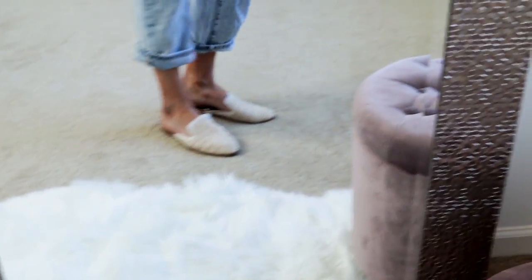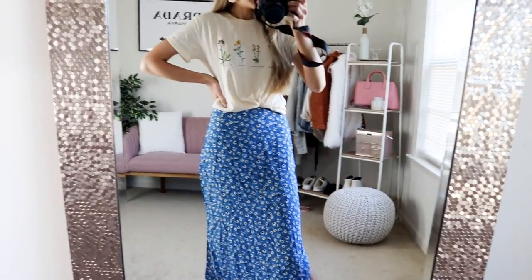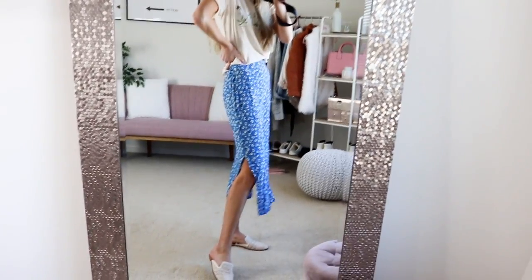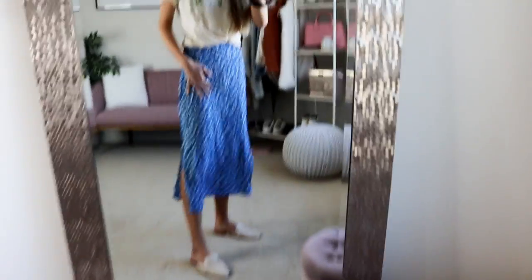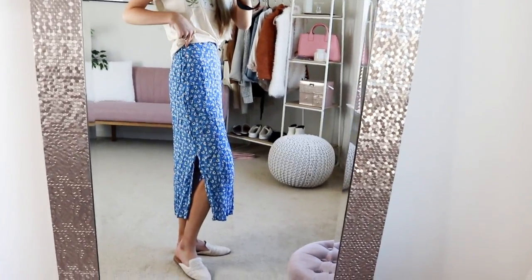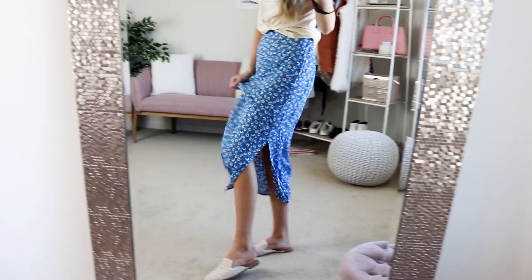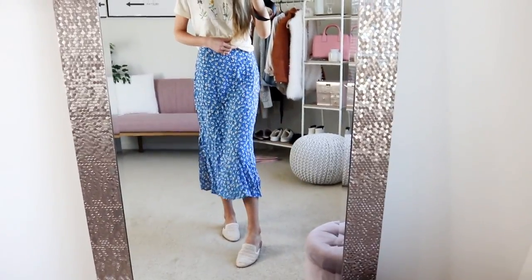I wanted to share this skirt — it looks so perfect with this top. For a cute summer everyday or date-night outfit, this is perfect and I feel super cute and feminine in it. It runs true to size, it's a really cute baby blue with white florals. I'm wearing it high-waisted; it's a stretchy material so no zipper to worry about. It has two slits and runs at a midi length. The canvas slide-ons match perfectly with this top too.